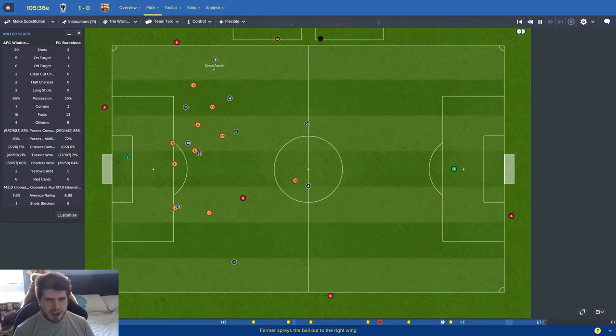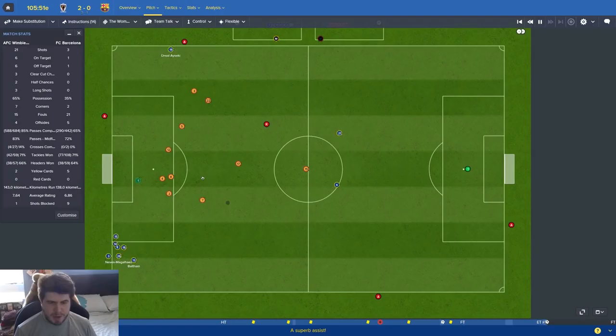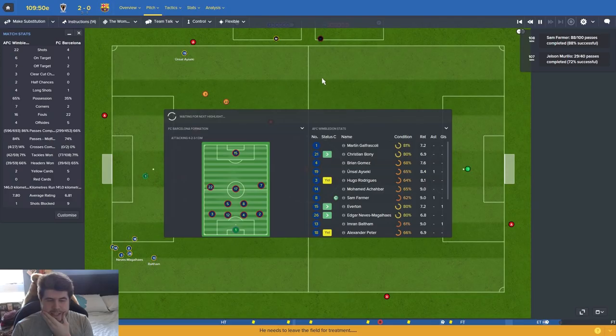Maybe just pushing that tempo a tiny bit more against the tired legs might work. Asecchi whips it in - Beltam! Yes! It's there! Imran Beltam - Wimbledon two, Barcelona nil! Now what do we do - continue to push? Asecchi puts the ball in - what a perfect ball! Beltam's in there at the back post doing what Iceland should have done in the last game. We've got 15 minutes to go.